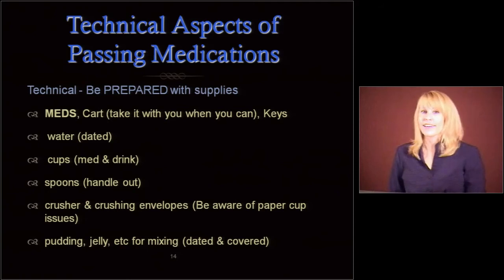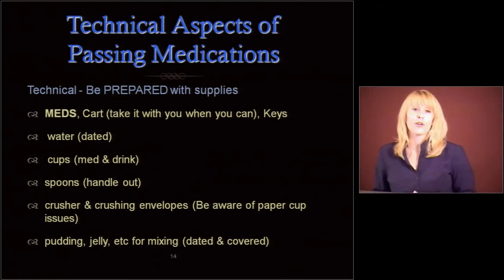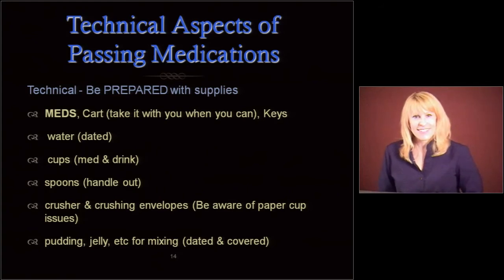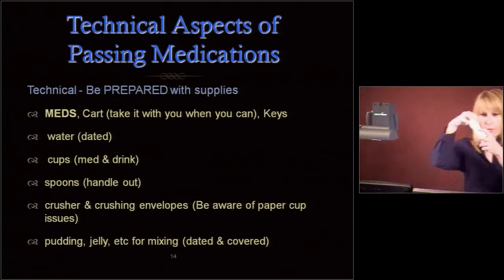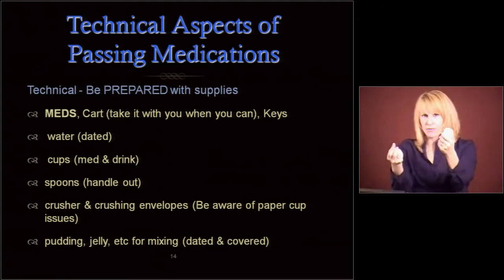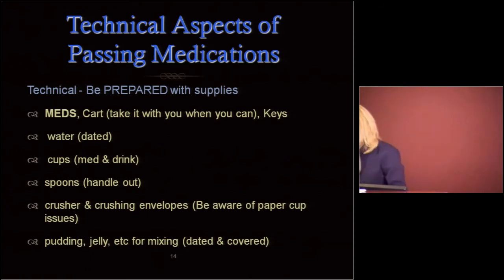Be prepared with your supplies. The most important thing — you need meds. Make sure you have the meds before you start the med pass. I can't tell you how many times people are in the middle of a med pass and say 'I don't have that med.' Take the cart with you when you can. People tend to leave the cart and stack medication bottles and paper cups together — you can see how your hands are touching these and the bottom of the bottle is touching the top of the cup. Use your cart when you can. Always, always take your keys with you — keep them in your pocket.